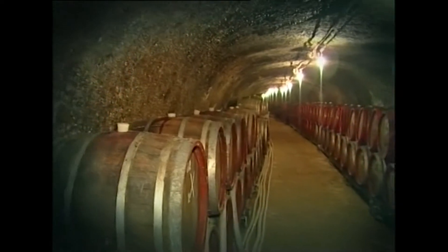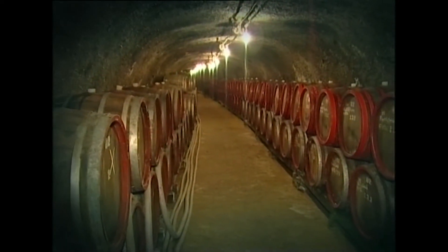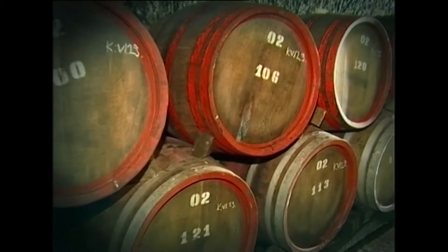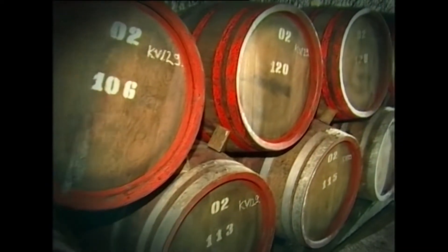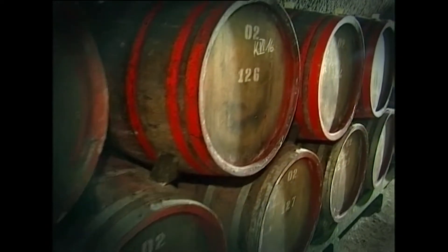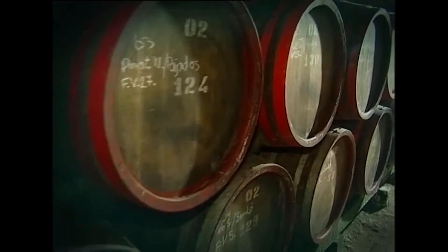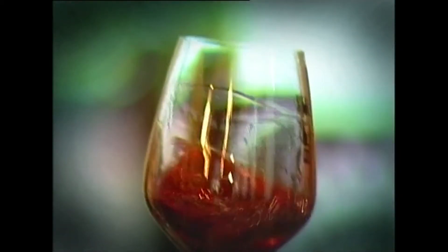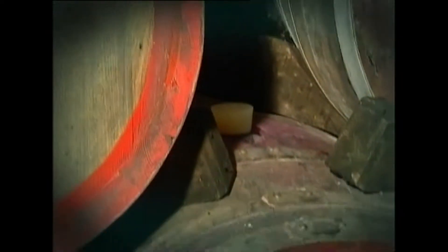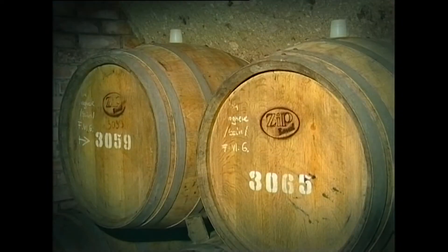A nagyrészt kierjedt szőlőt hidraulikus présekben kipréselik, majd hordókba vagy tartályokba töltik, hogy az erjedés teljesen végbemenjen. A kész bort másik tároló eszközbe fejtik át, majd további fél-egy éves érlelés után következik az alapborok házasítása. A borász az egyéni íz kialakítása céljából az adott évjárat boraiból több különböző összetételű bort állít össze néhány liternyi mennyiségben, majd kóstolással állapítja meg, hogy melyik felel meg leginkább a borászat stílusának, ízvilágának.